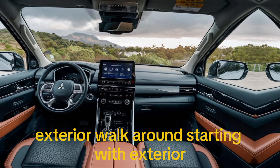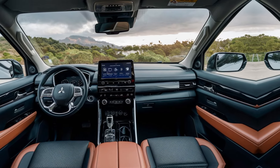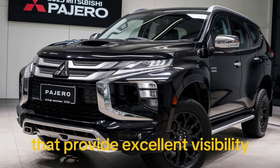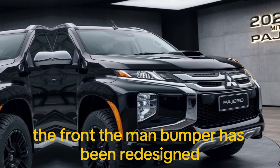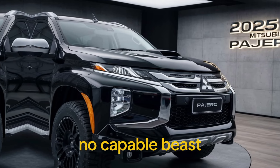Starting with the exterior, the 2025 Pajero boasts a bold and rugged design. Up front we have a striking grille with chrome accents, flanked by sleek LED headlights that provide excellent visibility. The front bumper has been redesigned for a more aggressive look, and the skid plate underneath hints at its off-road capabilities.